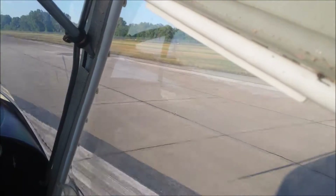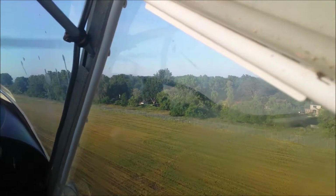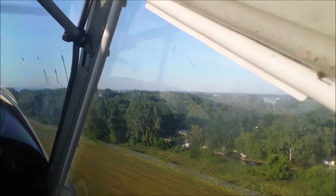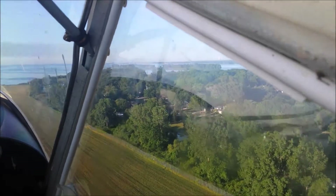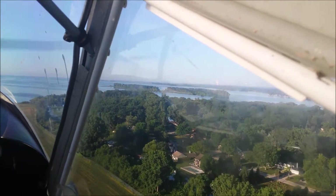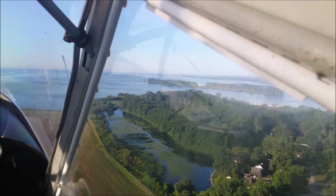It doesn't take us long to get off the ground and climb out. Off to the right is Frenchman's Creek — it's just a canal that runs parallel to the airport. The airport was originally a naval air station, and even before that it was a Curtis Wright Training Airfield back in the very early 1900s. But when I was a kid, it was a naval air station. When the Navy shut down, they turned control over to the township.